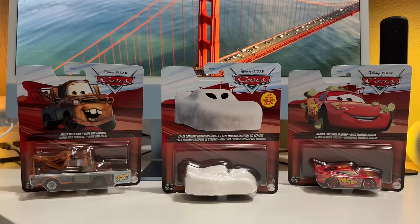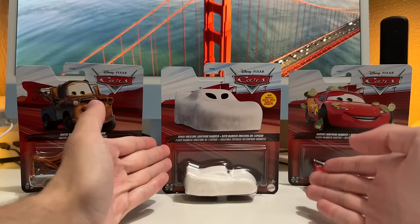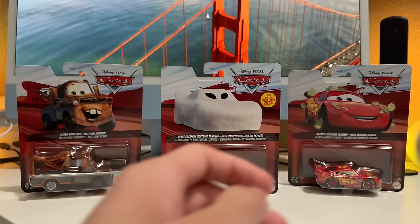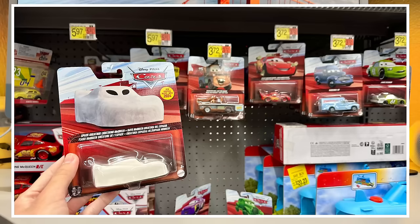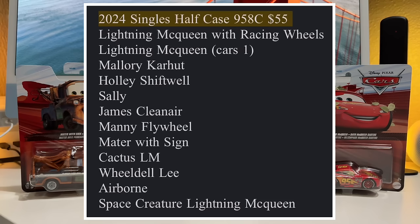The highlights are Mater with Sign, Cactus Lightning McQueen - both from Cars 1 - and one Cars on the Road release being Space Creature Lightning McQueen. The internet has different names for this one. Other highlights from this case include Airborne, which I already have so I didn't pick that one up, Wheel Dell Lee, and James Clean Air. I took pictures of them in the store, and I'll also put a picture of the complete contents of the Walmart 12-count case on the screen.